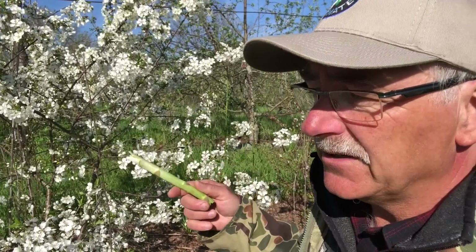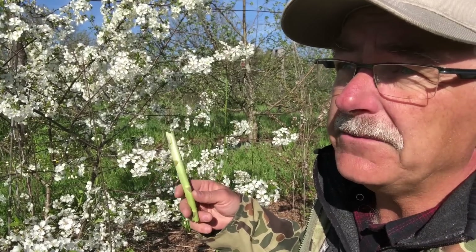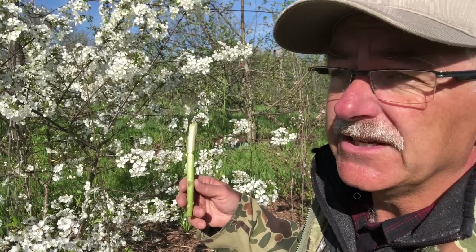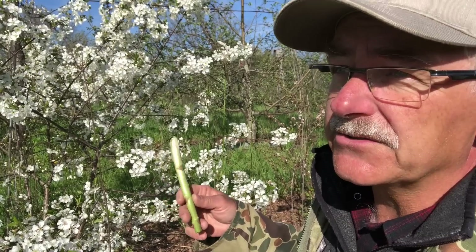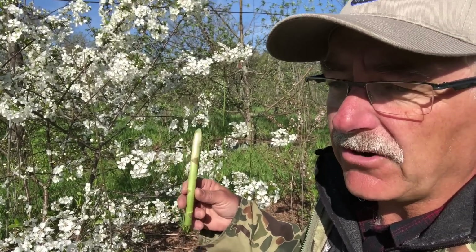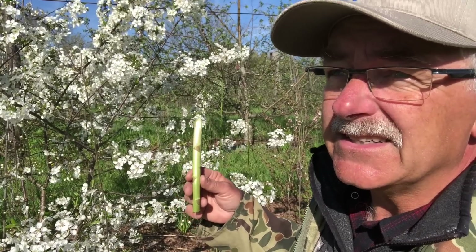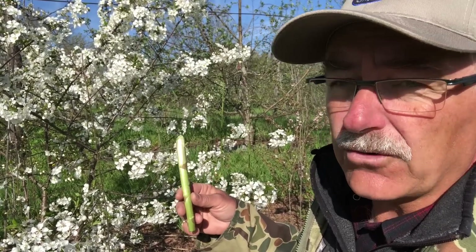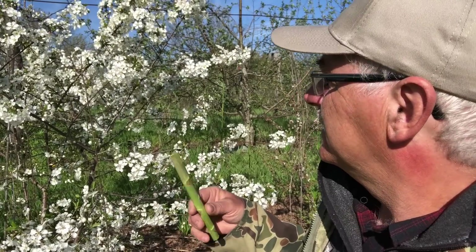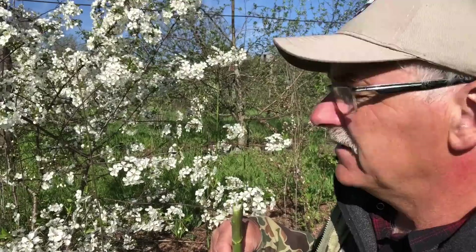All of these bumblebees right now are all queens — mated females from last fall. They emerged and they're all future queens. There are no males around at this time of year. Please don't harm them. They are all going to look for a place to make a colony. Take good care of them.